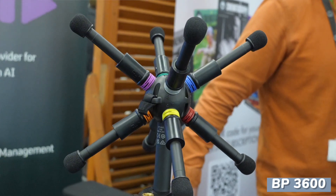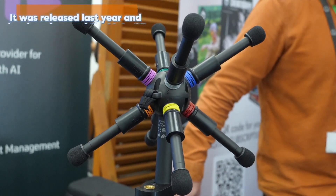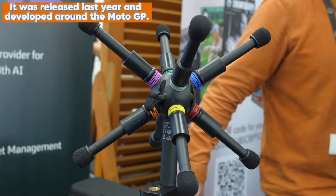I'm here at Kit Plus Show at the Oval with Jack from Audio Technica. This is an interesting product here — it looks like something out of Star Wars. Yeah, it's not going to explode — I'll start with that just to put everyone at ease. So this is our BP3600 product. It was released last year and developed around the MotoGP, so it was developed in an environment which is challenging to say the least.